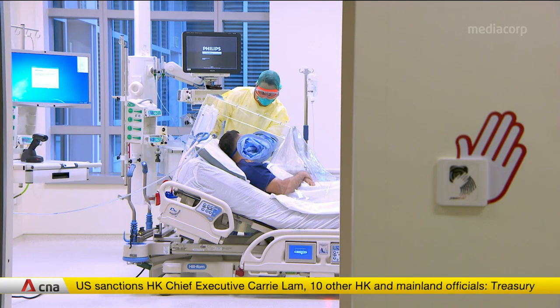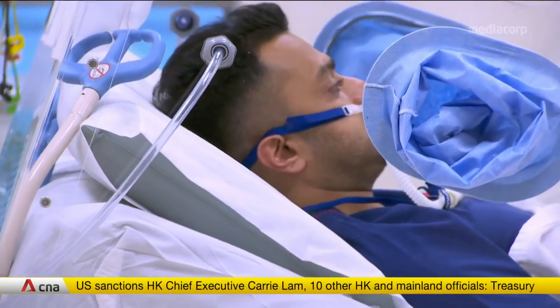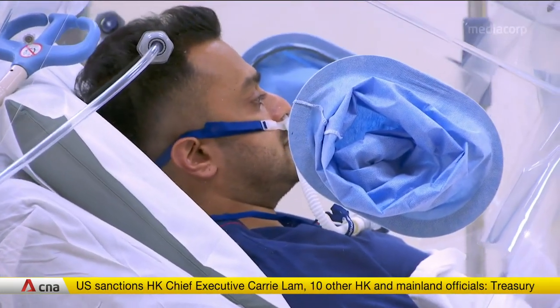The team expects to share the BCU prototype with other hospitals in Singapore.